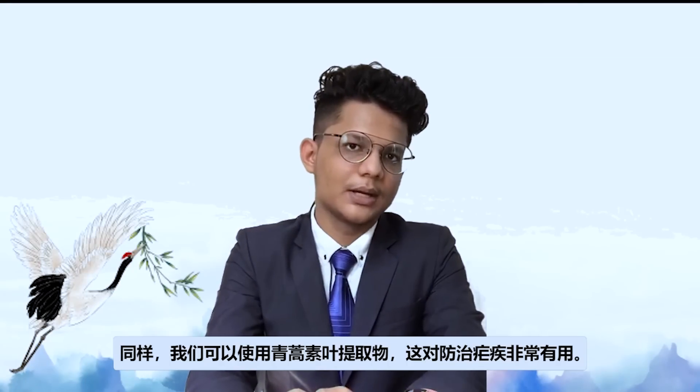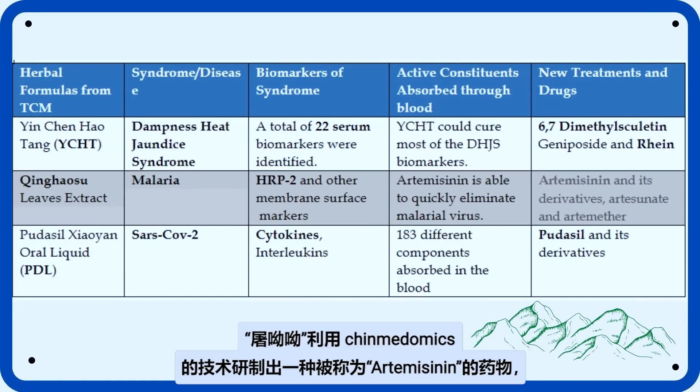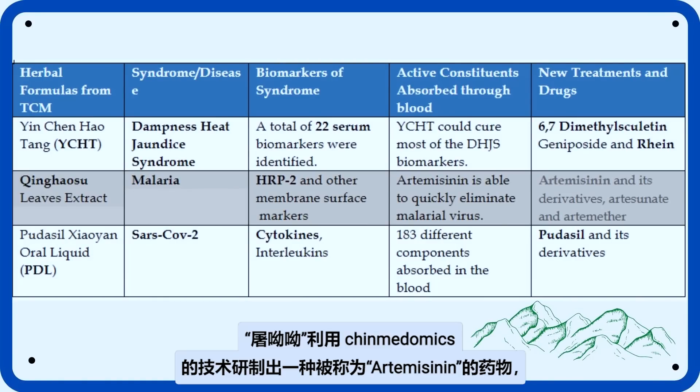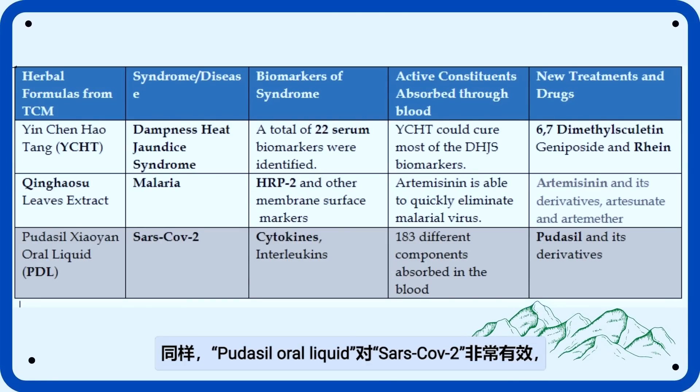Similarly, we can use Qinghao leaf extract, which is very useful in fighting malaria. Tu Youyou used the techniques of Chinmedomics to derive a drug known as artemisinin, which is very important in treating malaria in Western medicine. Similarly, Pudilan-Xiaoyan oral liquid is very effective against SARS-CoV-2 in suppressing the cytokine storm caused during this disease.